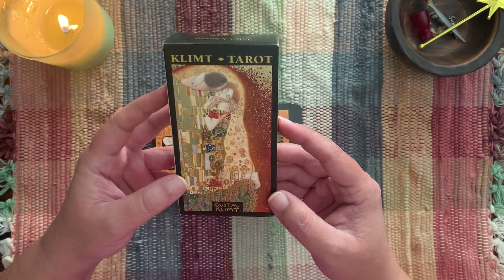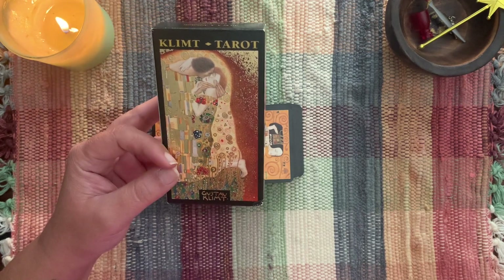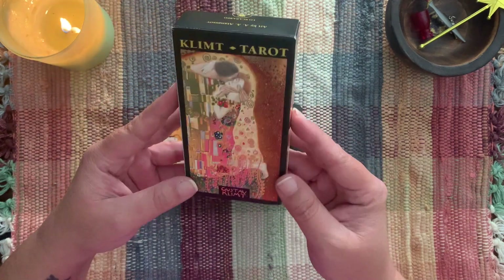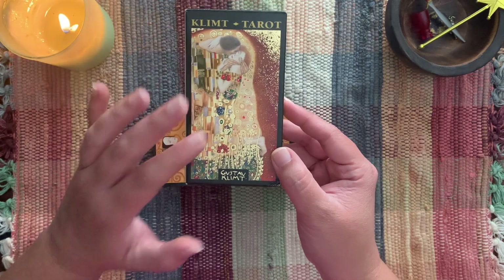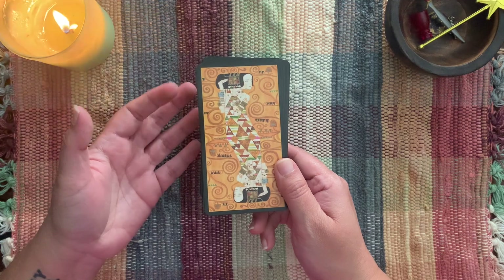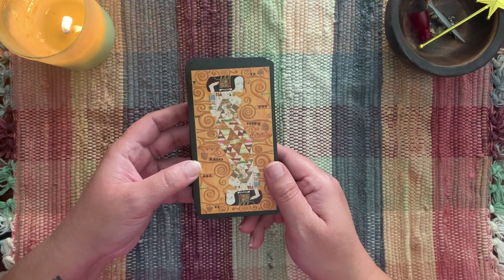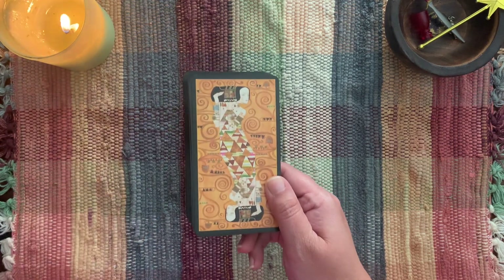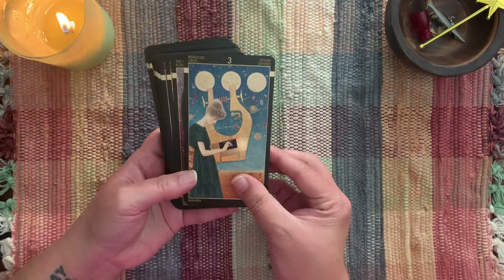Hieronymus Bosch is 500 years ago, but Klimt is a painter from the turn of the century — 1800s. The most famous painting I think most of us know is The Kiss. I've been wildly interested in these art decks now — I don't know if Bosch kicked it off, but I have several others on my wishlist. From the moment I got this I have not stopped looking through it. I haven't done a lot of readings with it yet, but I'm in love with this deck. I edged mine in black and it's out of order because I've been shuffling it and looking at it.